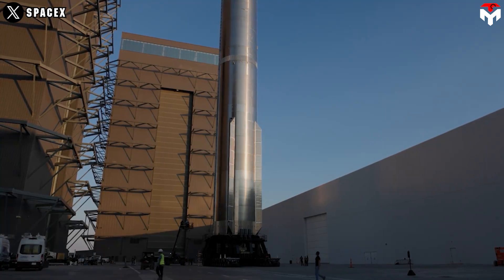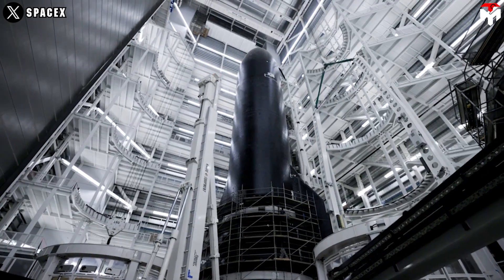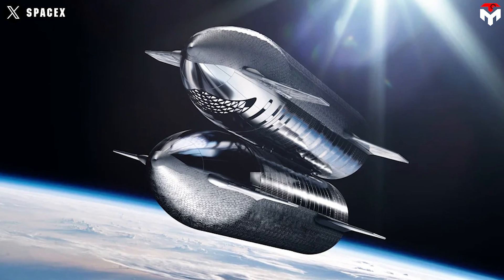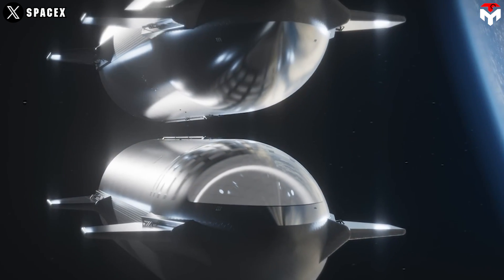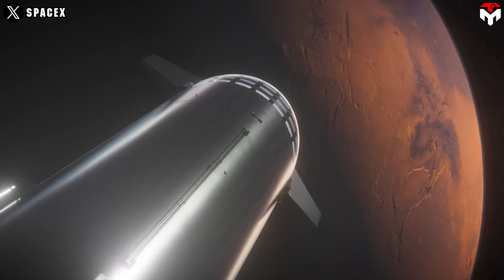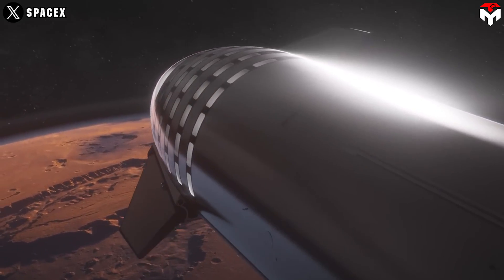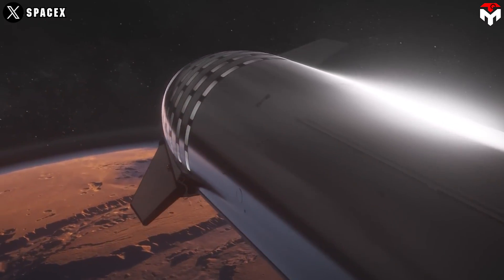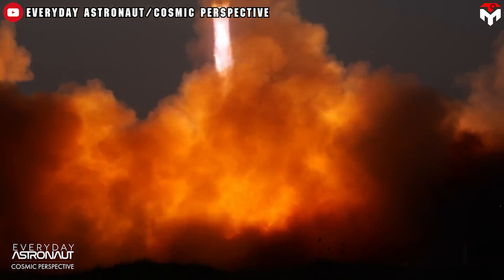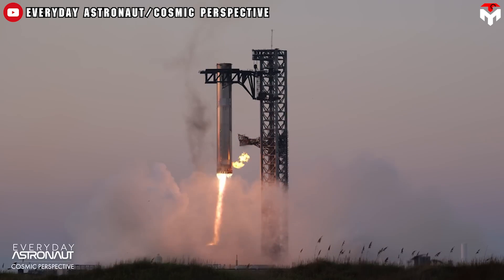Flight 6 will be a crucial stepping stone for SpaceX's broader objectives over the next years and beyond. The first goal is to achieve a full Starship landing and then build the orbital refueling system. Refueling is critical as Starship consumes nearly all its fuel reaching orbit. For longer missions like the Moon or Mars, additional fuel will be needed to extend its range and ensure a safe return. If SpaceX successfully achieves full Starship reusability in early next year, they could conduct a ship-to-ship propellant transfer attempt that same year.